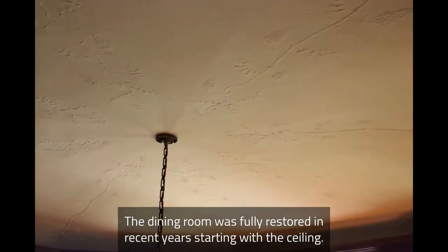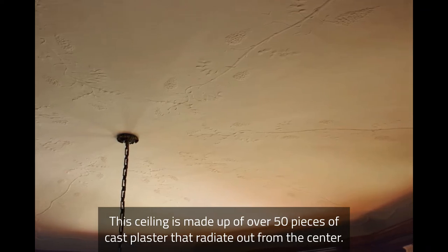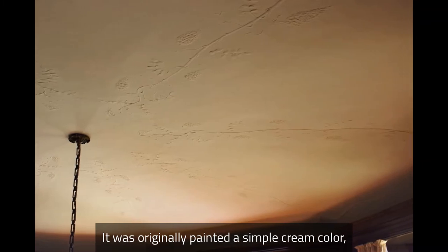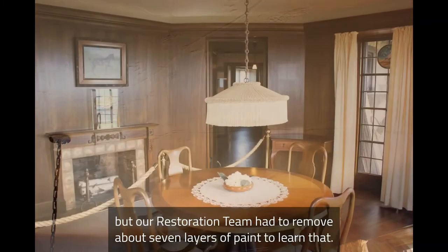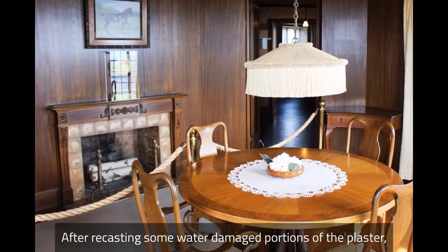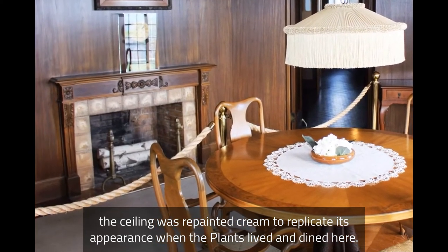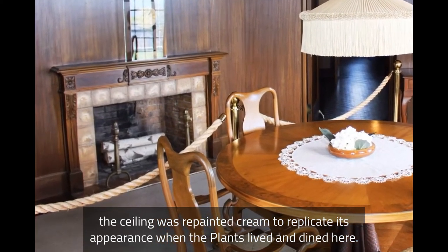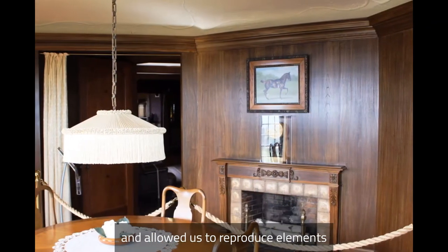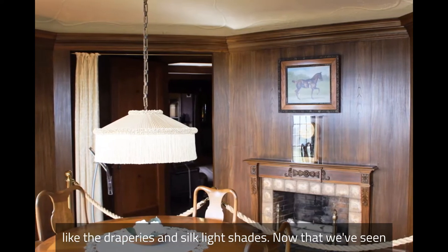The dining room was fully restored in recent years, starting with the ceiling. This ceiling is made up of over 50 pieces of cast plaster that radiate out from the center. It was originally painted a simple cream color, but our restoration team had to remove about seven layers of paint to learn that. After recasting some water-damaged portions of the plaster, the ceiling was repainted cream to replicate its appearance when the Plants lived and dined here. Historic photos of this room were invaluable to the restoration process and allowed us to reproduce elements like the draperies and silk light shades.